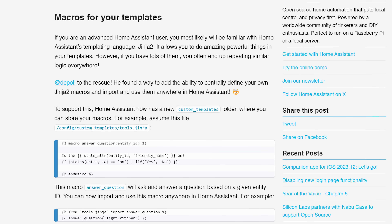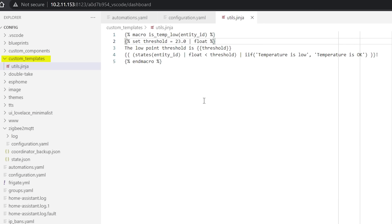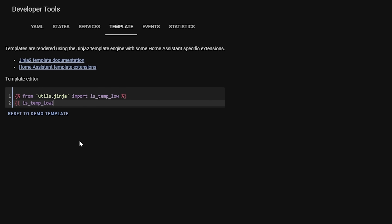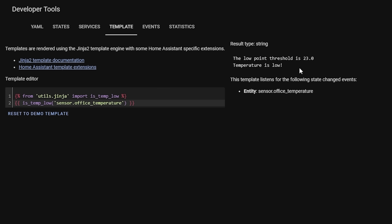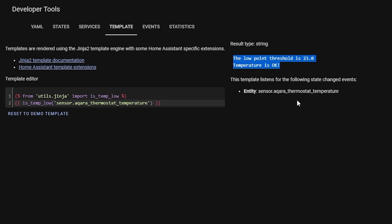Kicking us off at number 10 is a feature added in the April release — a way of making template code reusable with macros. Template macros are a great way of reducing repetitive code, making creating similar templates much quicker. All you need to do is create a macro with the template code you want to use and then call that macro inside any template sensor. You simply create a template in the custom templates folder using the special macros braces, import it into a template sensor, and start using it right away.